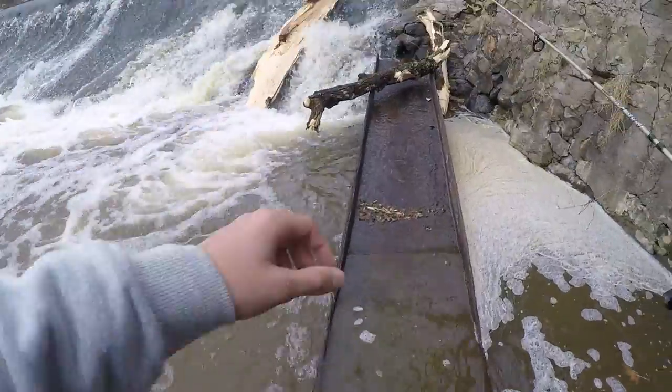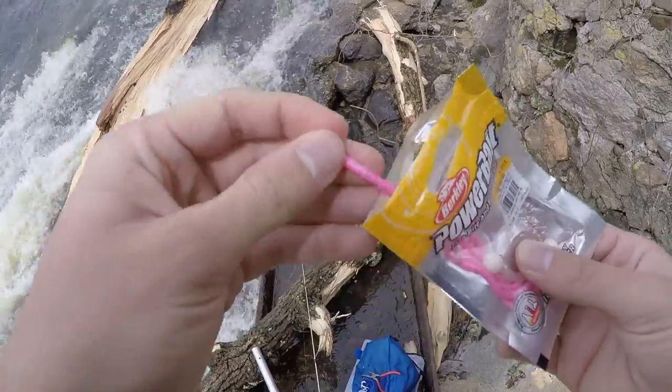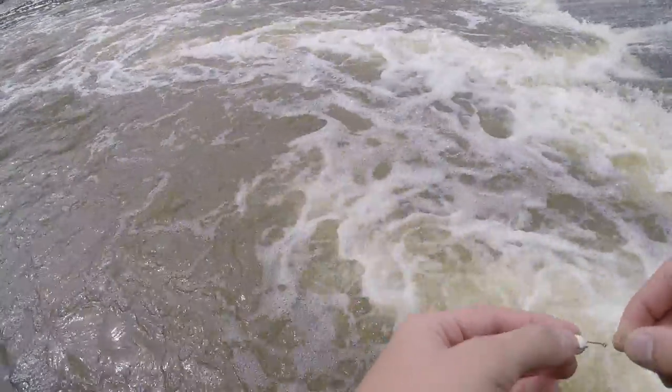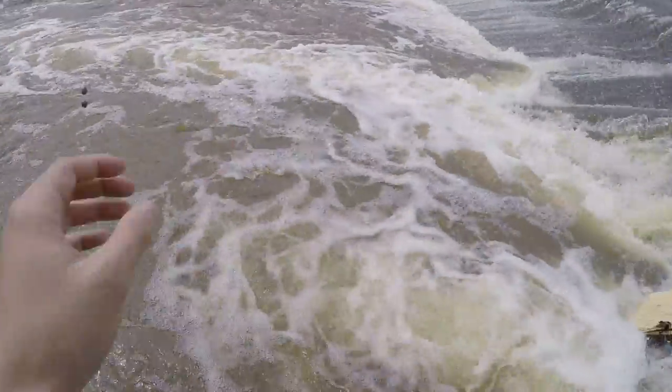All right, here we are, let's get it! So this is what we're gonna be using — if you've never seen these before, they're called mice tails. That's what the guy in the car said they were catching them on. I'm going to rig this just like power bait, right through the white part, just have the split shots hanging down. Let's see if we can get one.